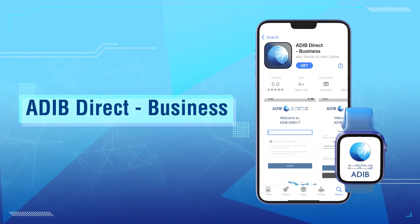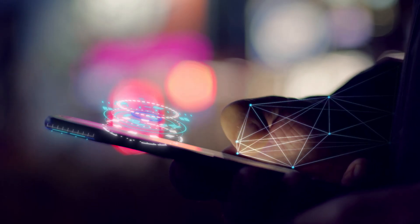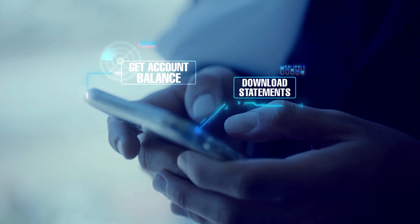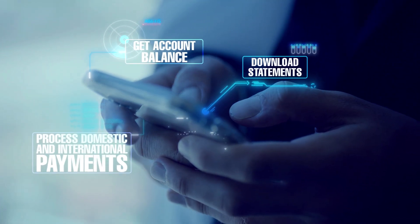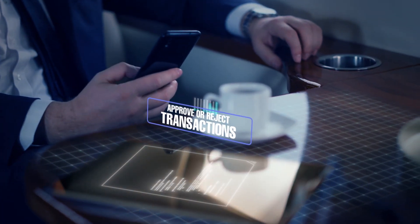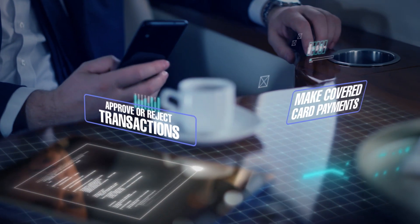Adib Direct Business offers many features and services at your fingertips, wherever you are. Get account balance, download statements, process domestic and international payments, make utility payments, approve or reject transactions, make covered card payments, and much more.